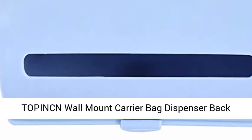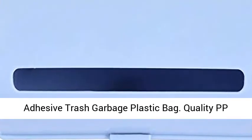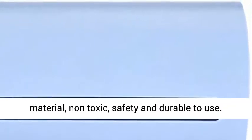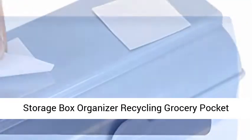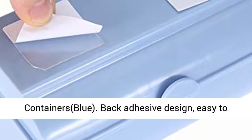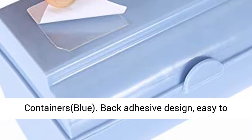Top Income Wall Mount Carrier Bag Dispenser with back adhesive. Made from quality PP material — non-toxic, safe, and durable to use. Functions as a storage box organizer for recycling grocery bags and plastic bag containers.